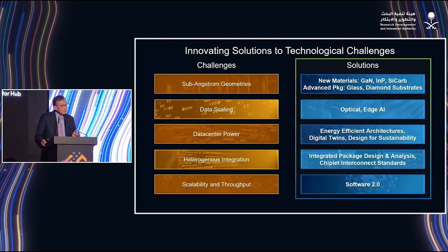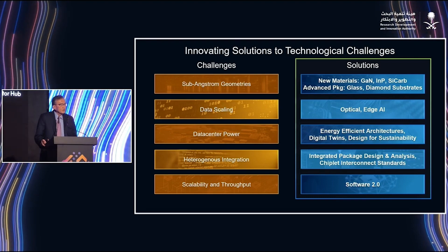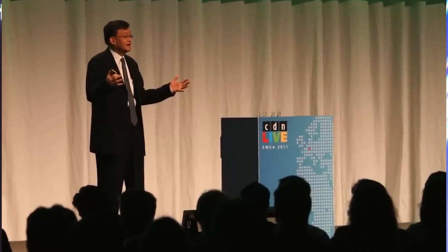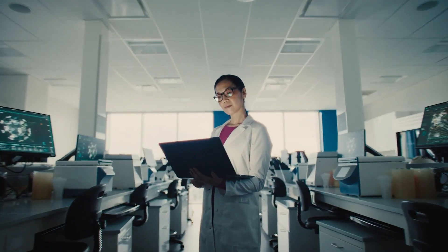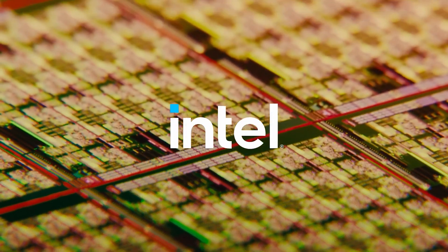This strategy aligns with Tan's expertise and could be the quickest path to differentiation in a cutthroat market. Intel's next CEO will need to navigate manufacturing constraints, fierce competition, and a demoralized talent pool. Lip-Bu Tan's background in innovation and venture capital could inject fresh momentum, but without bold decisions like targeted acquisitions in emerging areas, Intel risks continuing its slide from the pinnacle of the semiconductor world. The stakes couldn't be higher, but the opportunities, if seized, could redefine its future.